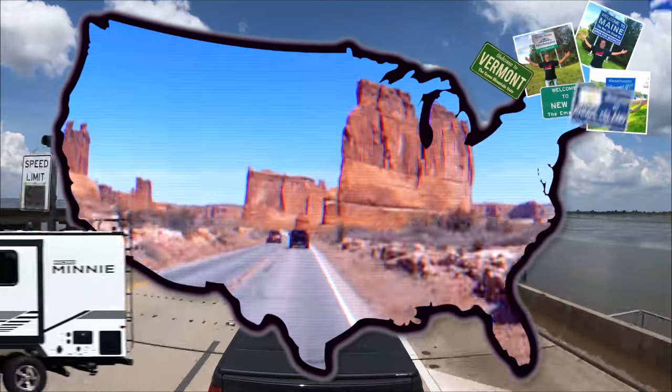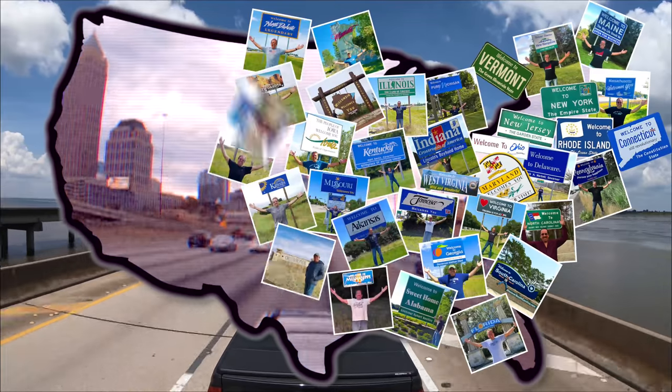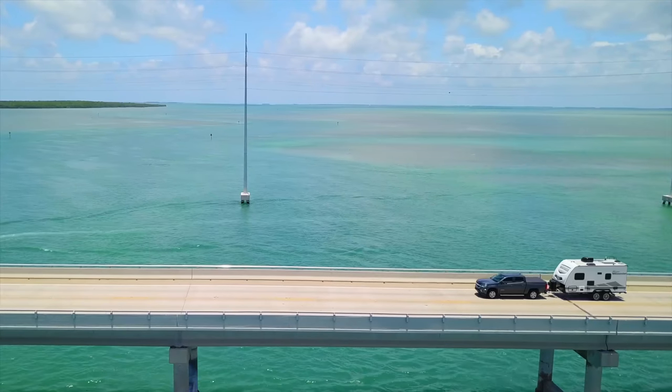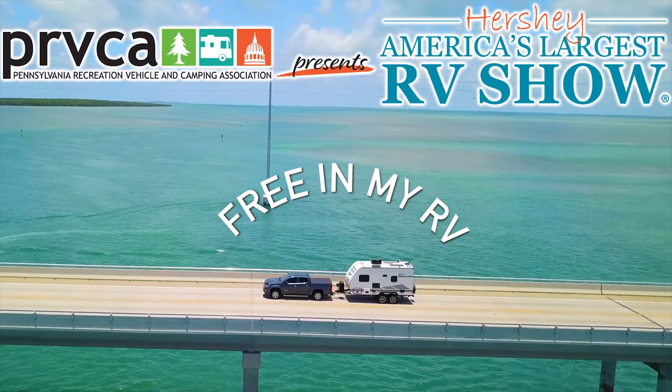Riding in my RV, wherever I want to be, because I'm free in my RV.